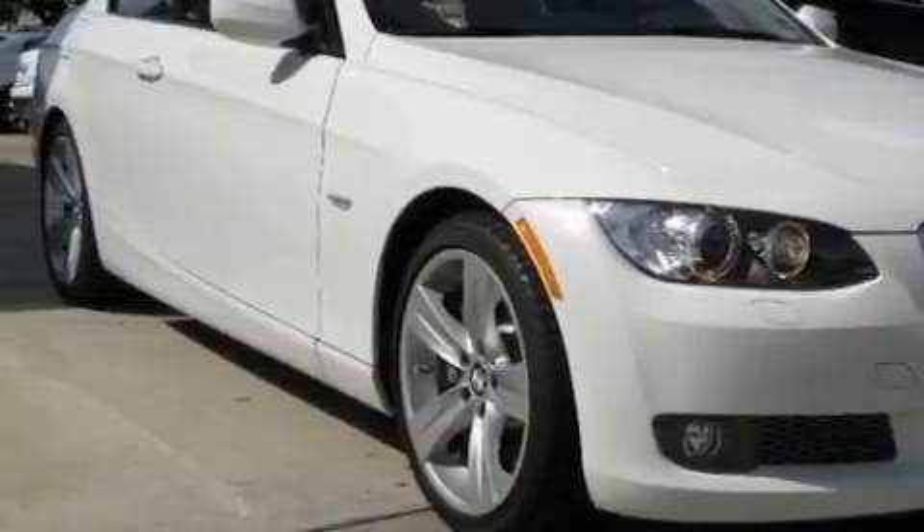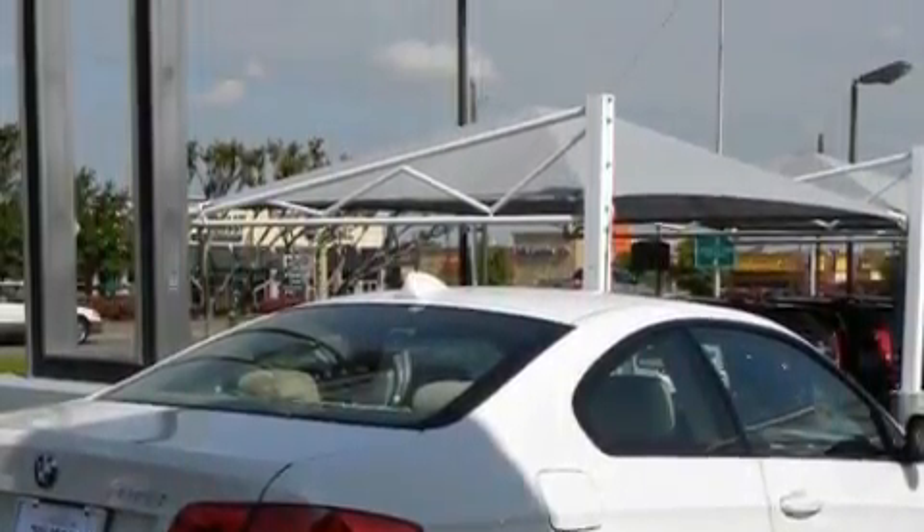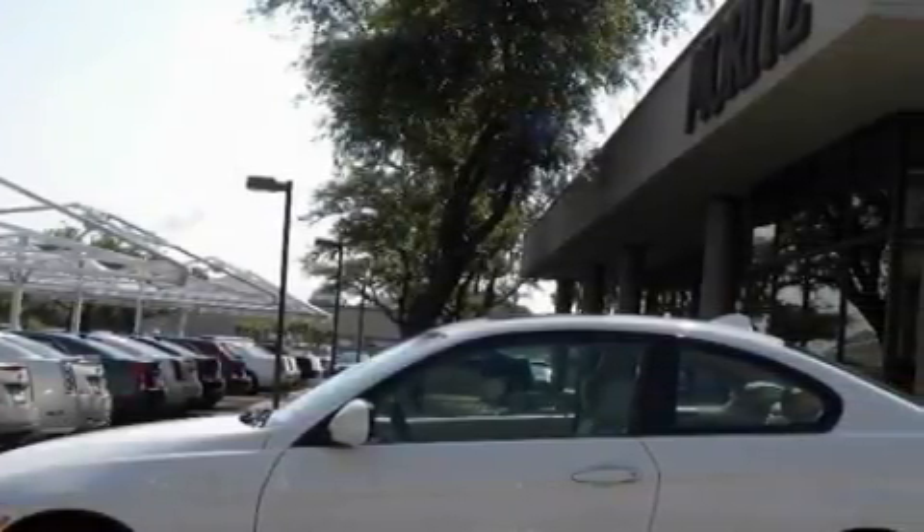This BMW has a long list of incredible features including a glass-powered moonroof, air-conditioning with automatic climate control, an AM-FM radio, a low-tire pressure indicator, a stability control system, and this automobile's stylish design always looks great.